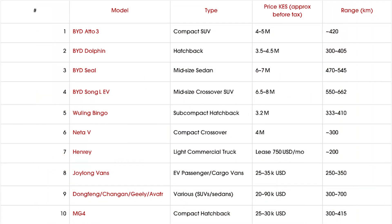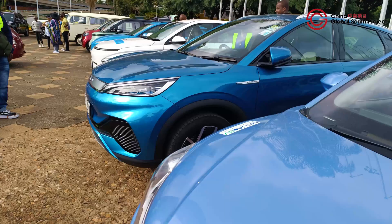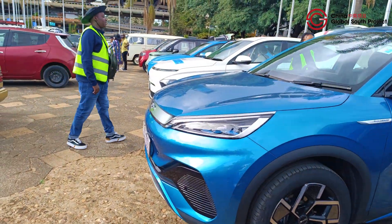Kenya's Chinese EV market is picking up speed — from entry-level city hatchbacks to luxurious crossovers and fleet trucks. Whether you're a commuter, family driver or business owner, there is a green option for you. Do your homework, shop smart and plug into the future.